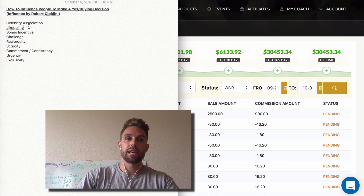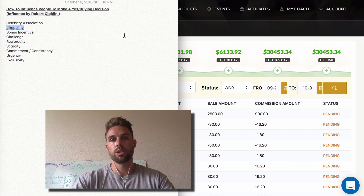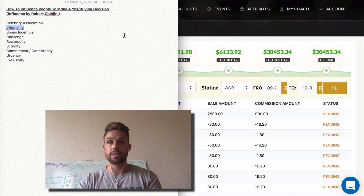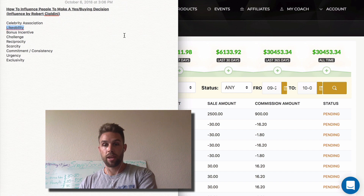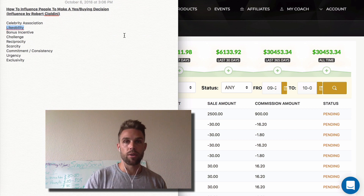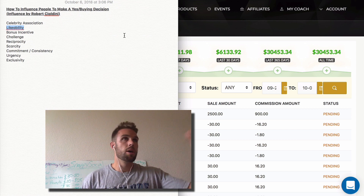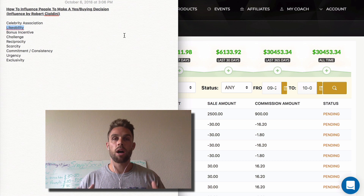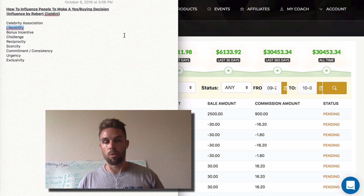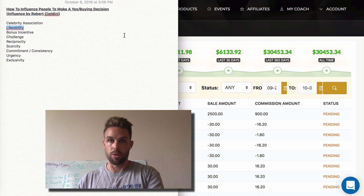The next thing you can do is likability. One of the best things you can do for likability is make people realize that they are like you — similarities, commonalities. If you both were from Colorado, you both went to school, you both played football somewhere — the more commonalities you can build with someone, the more they're going to like you, and therefore the more susceptible they are to you influencing them.